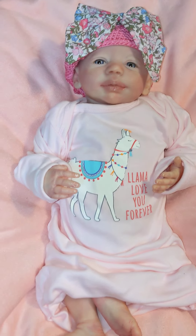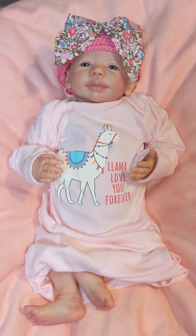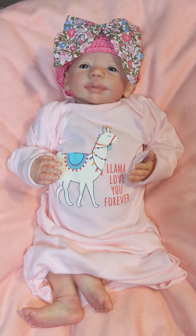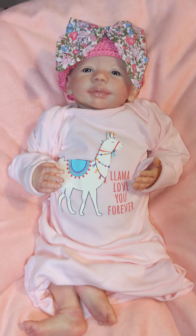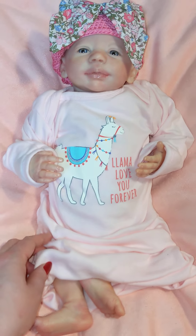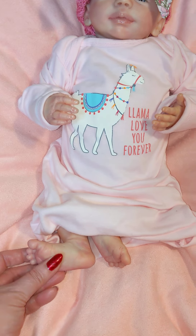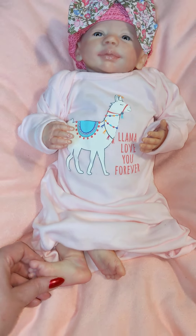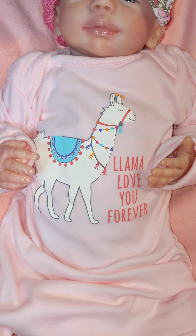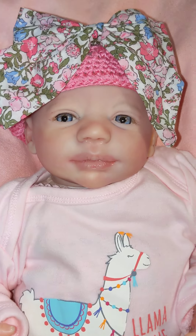This is the first one — my Ellie Mae. She is a Stephen Awake sculpt, reborn by Linda Huddleston from Lottie B's Nursery. She is wearing this adorable little sleep sack that says 'llama love you forever,' and I just think it's so cute. Doesn't she look so sweet and precious?